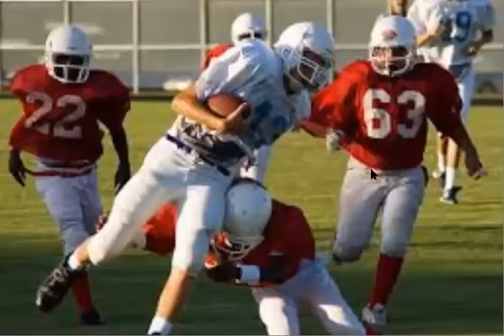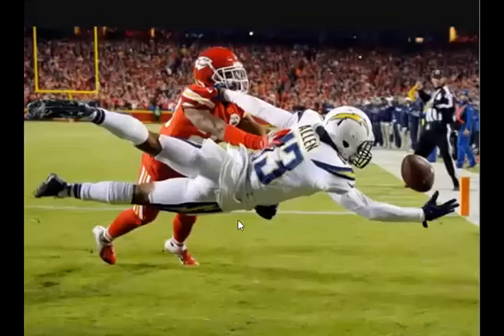As you can see here, this is how you get a hip pointer — by driving a helmet or a shoulder into the hip. You can also get it by falling on the hip. This player was actually out for several weeks after this play because he landed right on the hip and got a hip pointer.